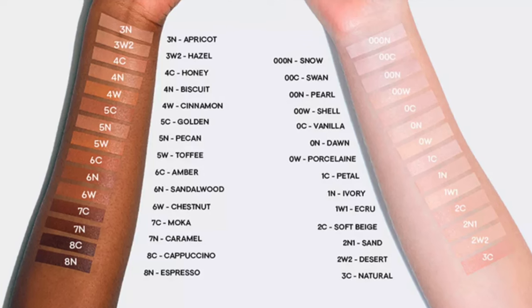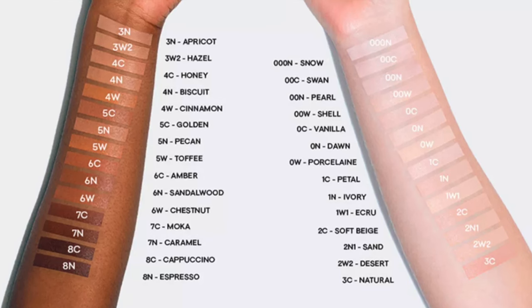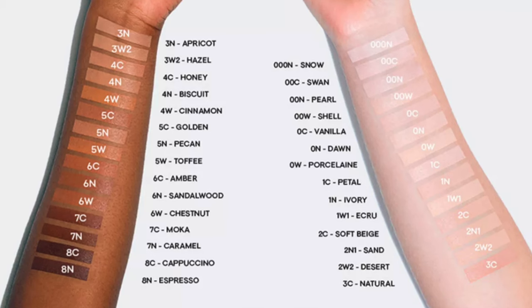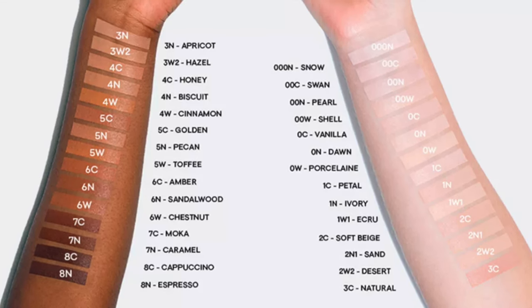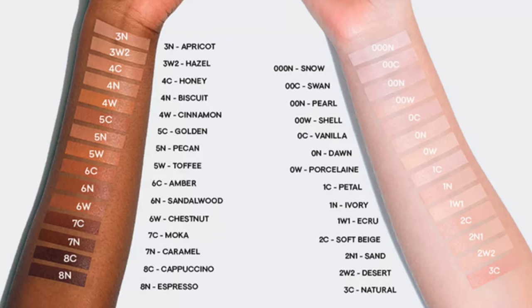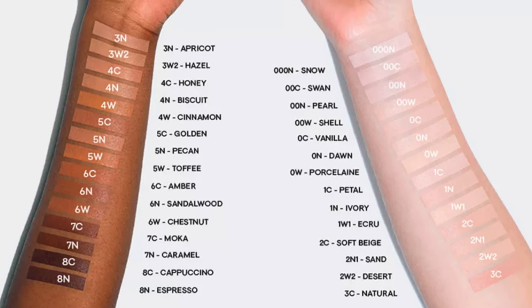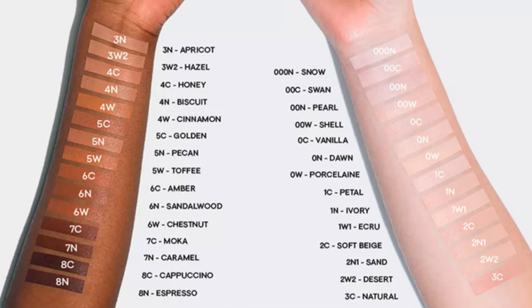The Phyto-Teint Perfection foundation is going to give you a naturally radiant matte finish. It is ultra long lasting, transfer proof, and the formula has an undetectable texture for flawless skin and all-day comfort. The foundation is said to have medium to high buildable coverage with no cakey effect. It's going to blur imperfections, minimize pores, and make your skin look perfect. It is available in 29 shades with suitable undertones. Those are all of the claims.